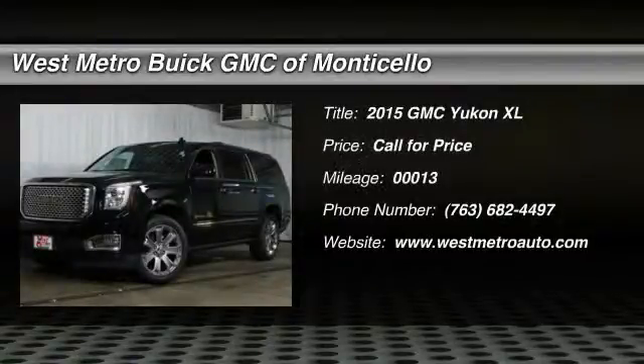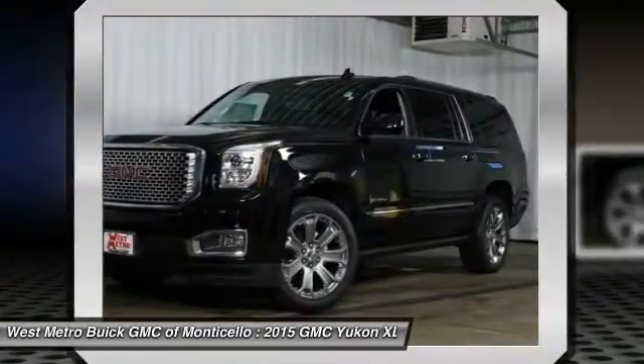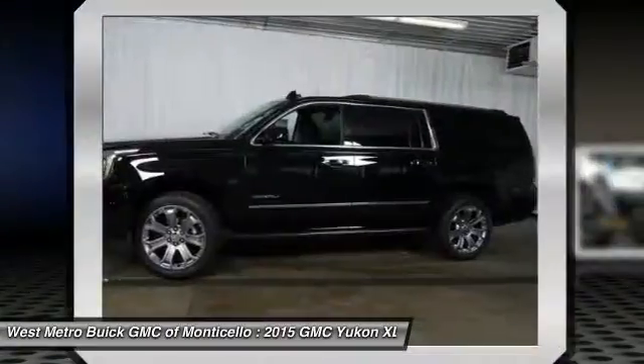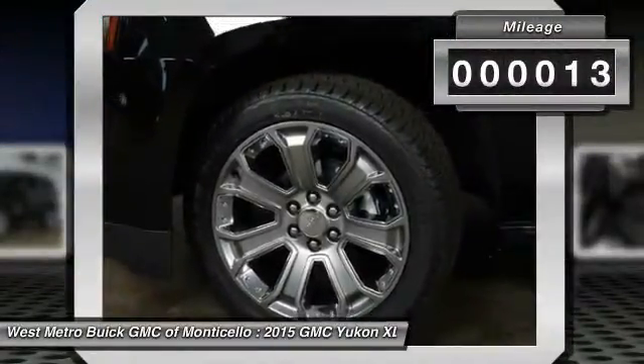The 2015 GMC Yukon XL. The GMC Yukon XL is a great choice for families who need a full-size SUV with maximum seating. The looks don't hurt either. This vehicle has less than 100 miles.